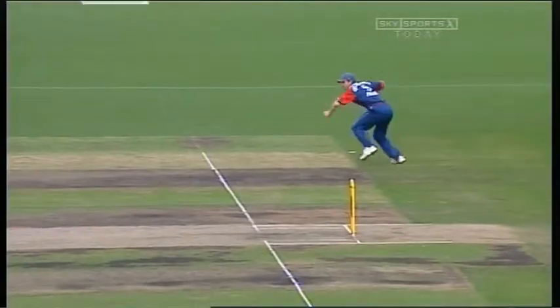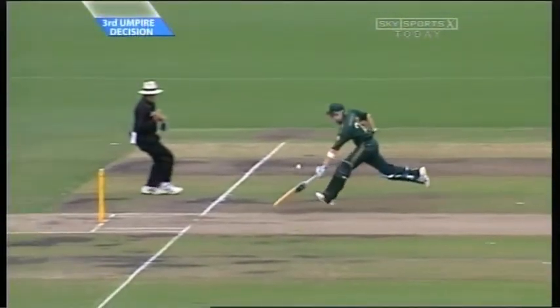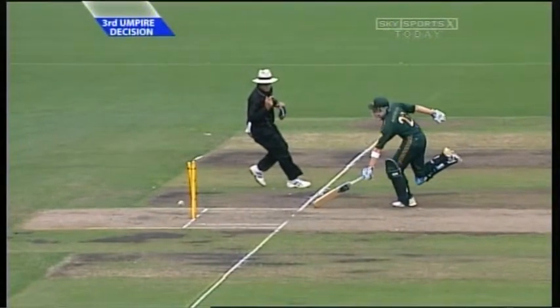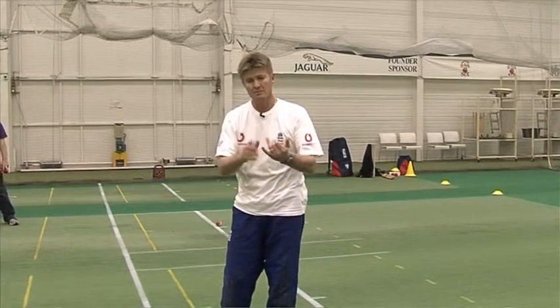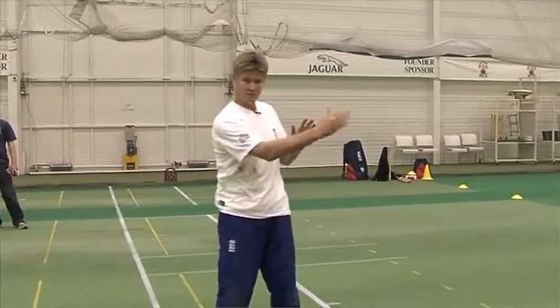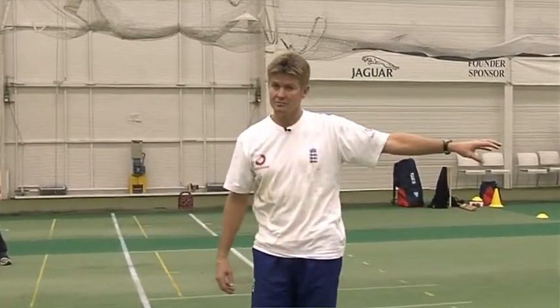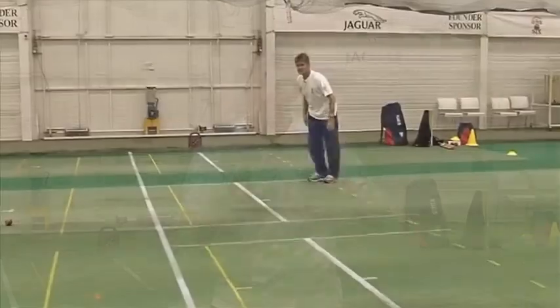Brilliant fielding from Collingwood. The throw was accurate and it was fast. We've done the one-handed pickup from the left-hand side. Now I think it's important that you don't just go from one side to the other — have one throw, one throw. Try and do a session of five to ten minutes from this side, then go across to that side, and then you can mix it afterwards. You're just getting a nice rhythm.